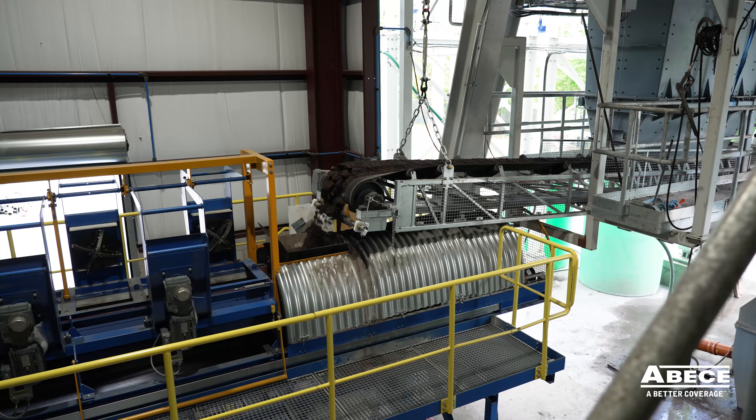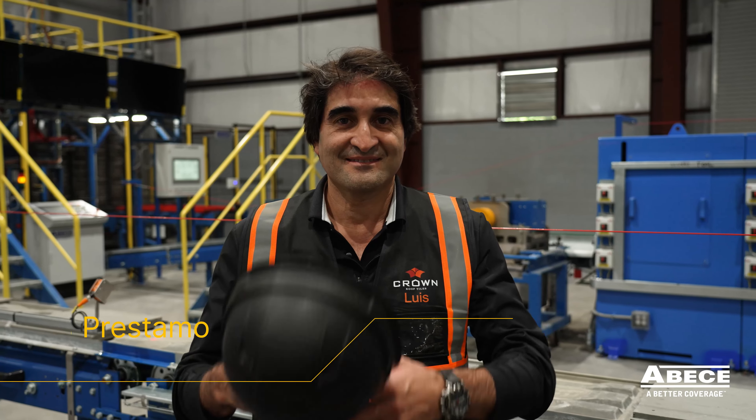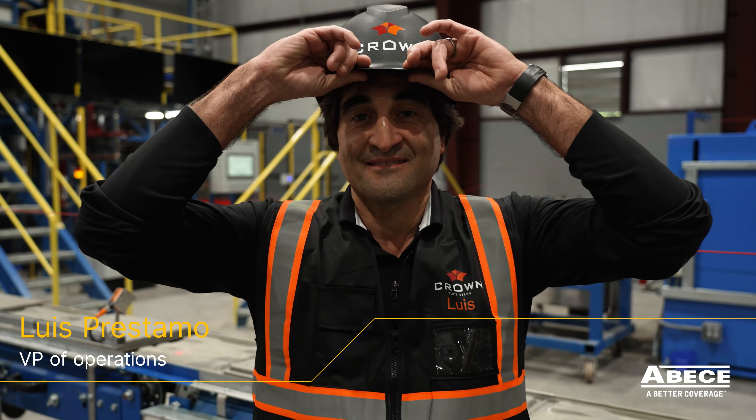The biggest advantage with ABC is they are always willing to work with us to develop new technologies such as our continuous mixing system, which has a new color blending solution.